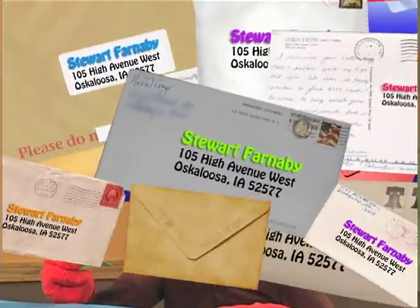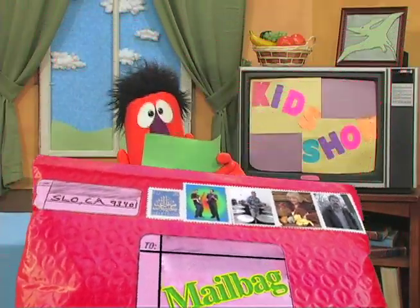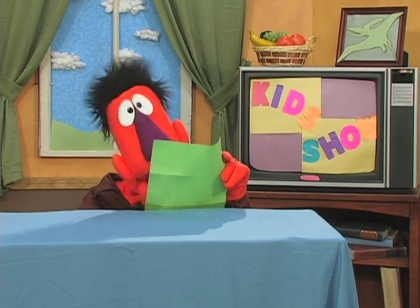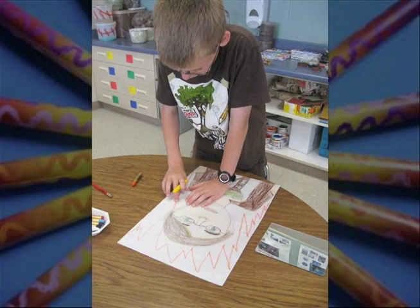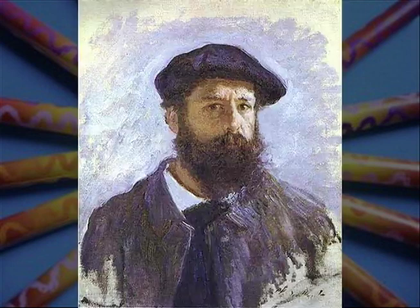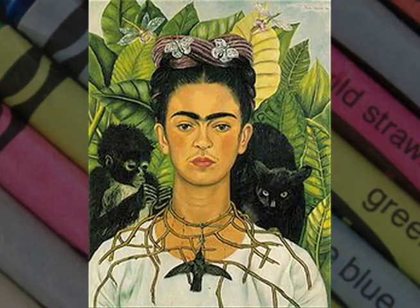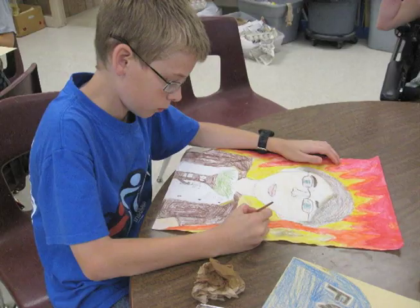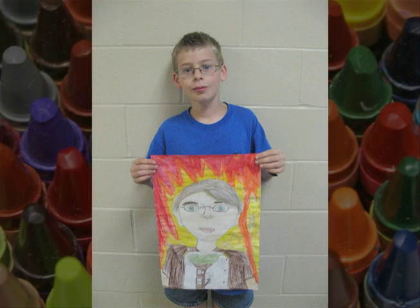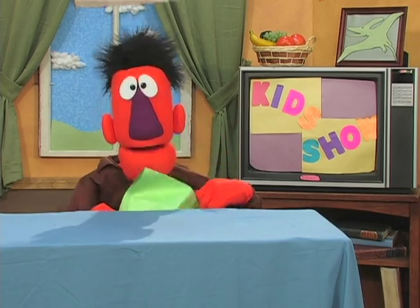Hey, guess what? I got a letter. This one reads: Hi Stuart, we studied self-portraits in art class at the Oskaloosa Elementary School this year. Here is Aiden, a fifth grader, working on a self-portrait using colored pencils. In class we looked at portraits and artwork by Claude Monet, Vincent Van Gogh, George Seurat, and Frida Kahlo for inspiration for the backgrounds. Aiden decided to use warm-colored oil pastels to create a fiery background to make his self-portrait stand out. Great job, Aiden. From your friend, Brianna, the art teacher. Thanks, Brianna and Aiden.